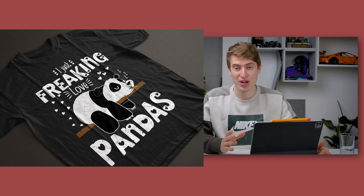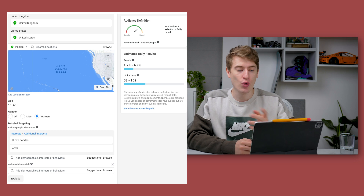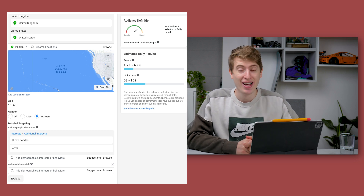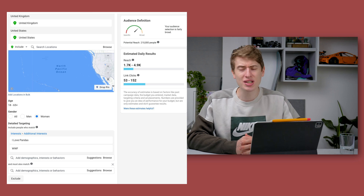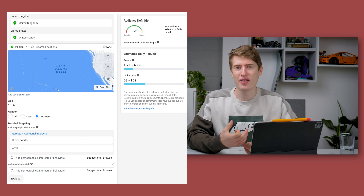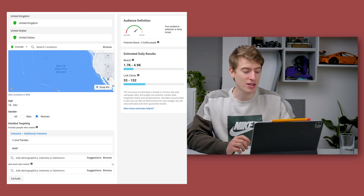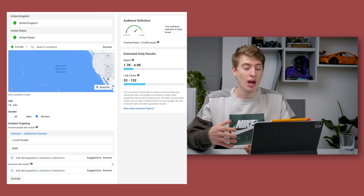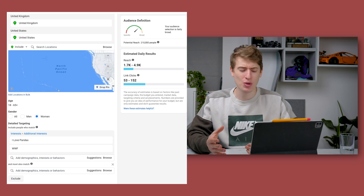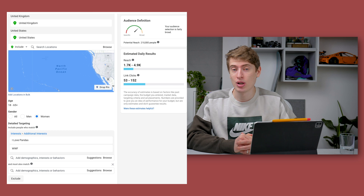It's super targeted — people who don't just like pandas, they freaking love pandas. In terms of Facebook targeting, we have an audience size of 210,000 people targeting the United Kingdom and United States, targeting women only. I personally feel this is much more of a shirt women will buy than men. I've targeted people who like the page 'I Love Pandas,' which has about 20,000 likes, and people who like WWF.